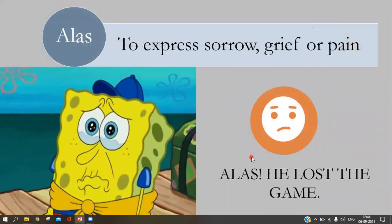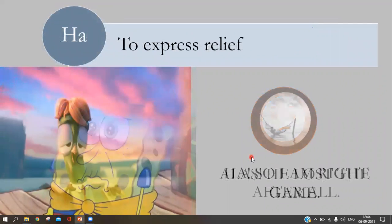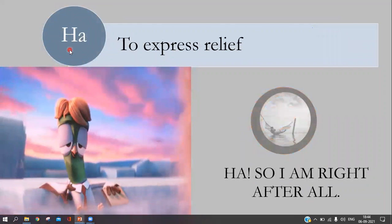For example: 'Alas, he lost the game.' The next interjection is 'ah,' used to express relief. For example: 'Ah, so I am right after all!'